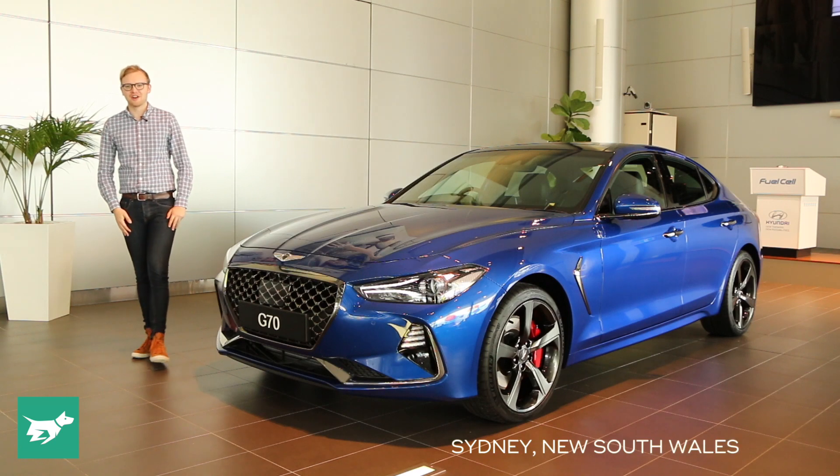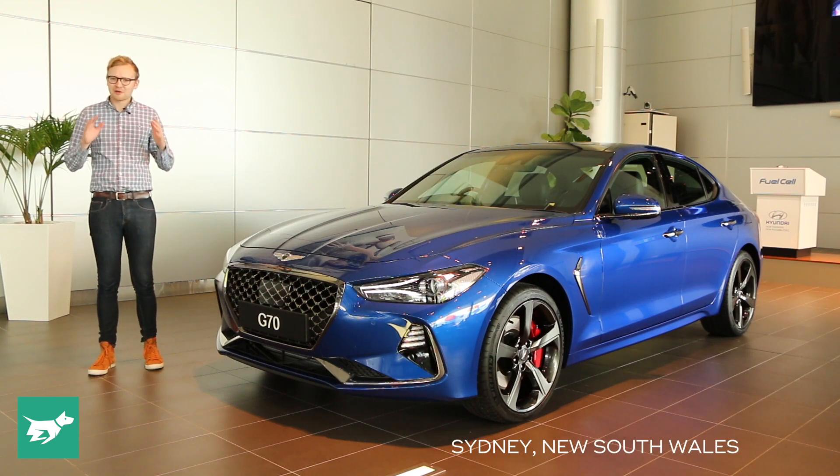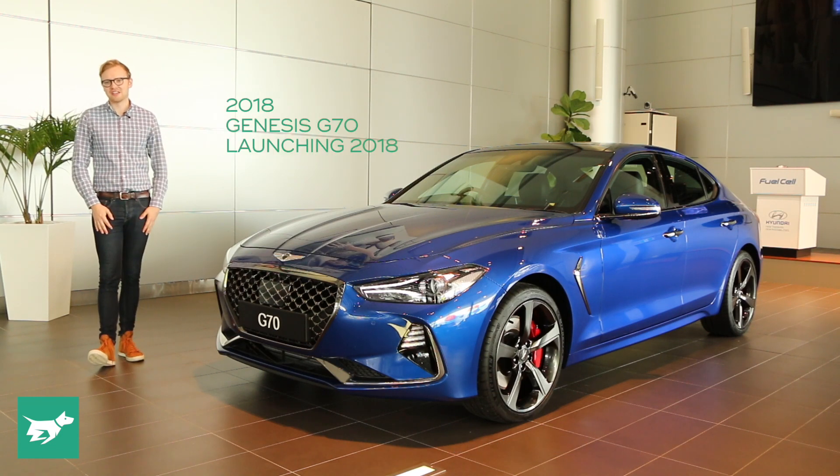I'm Tom Baker, this is Chasing Cars, and today I've got something pretty special to show you guys. I'm going to take you on an early tour of the new Genesis G70 here in Sydney.